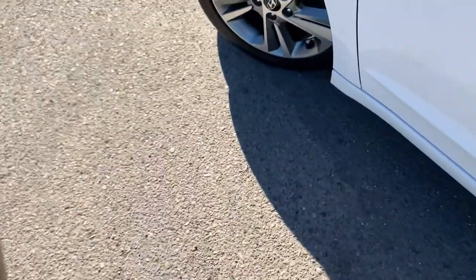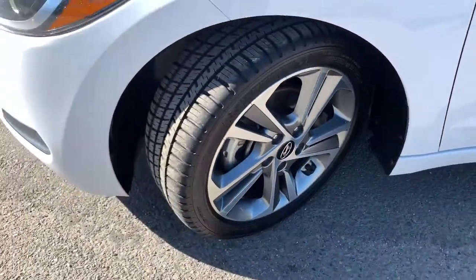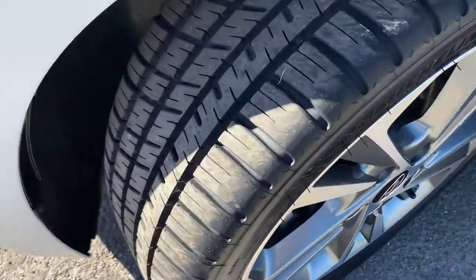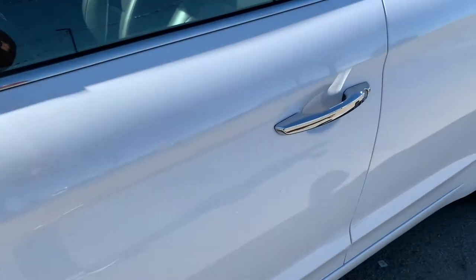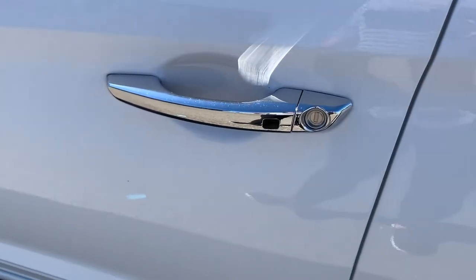Helping you in, you do get this factory remote with your unlock, lock, and panic button, as well as your trunk release. Just wanted to give you a quick close-up shot of those wheels and tires. Signal light indicators on the mirrors, which is a great safety feature, and a proximity key system helping you in.